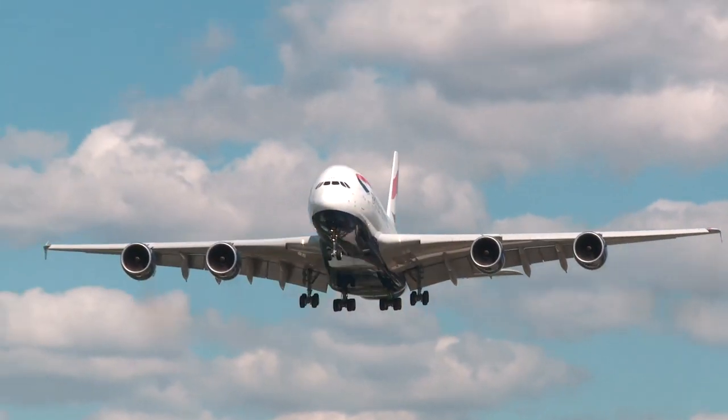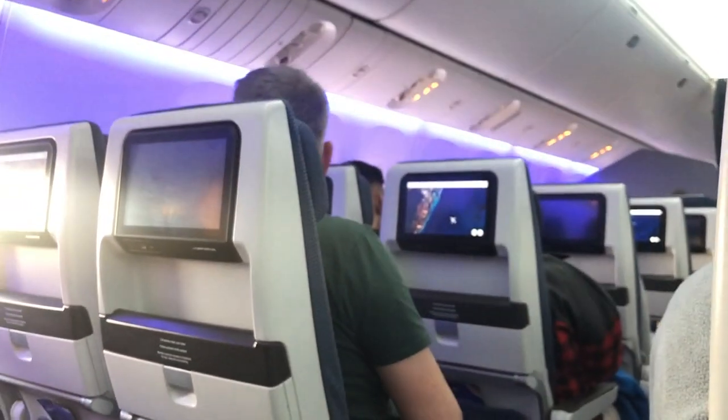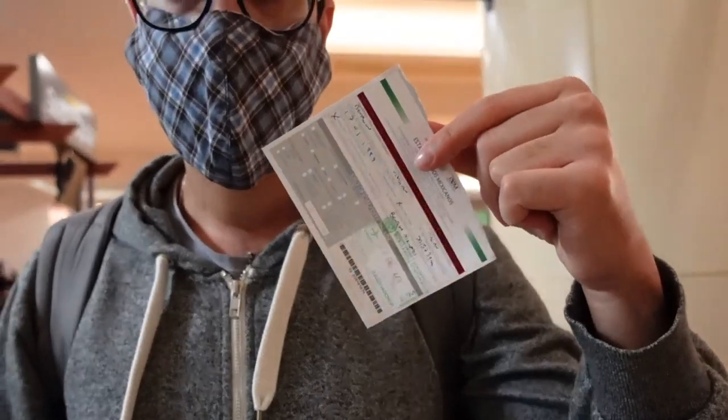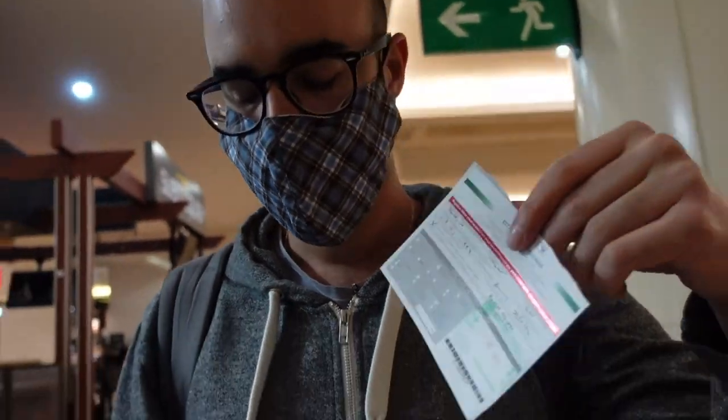First off, we took a very long 11-hour flight from London Gatwick to Cancun. Once we landed, we waited in quite a long queue to get stamps on our passport and also to fill in one of these immigration papers. They don't actually tell you this, but you should keep this precious paper at all costs — especially don't throw it away as Ben did. After that he had to pay an extra $35 to get a new one before leaving.